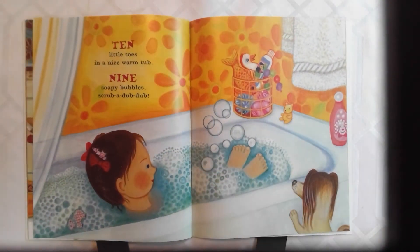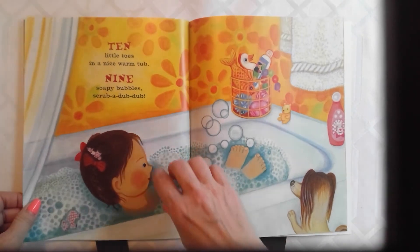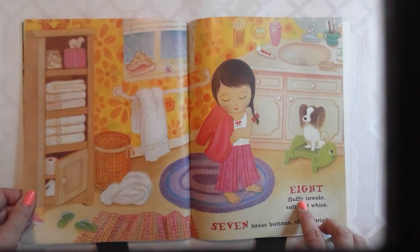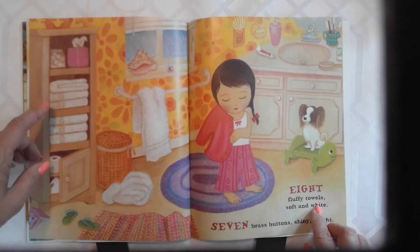Ten little toes in a nice warm tub. Nine soapy bubbles, scrub-a-dub dub. A nice warm bath. Eight fluffy towels, soft and white. Eight towels here.